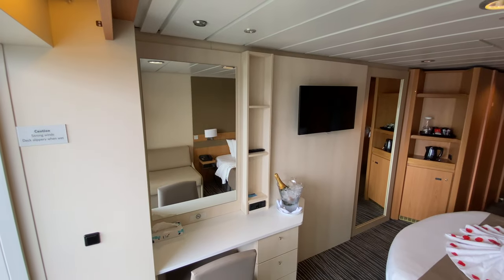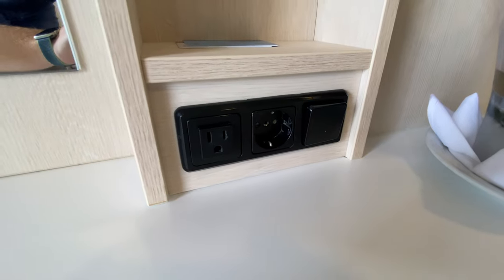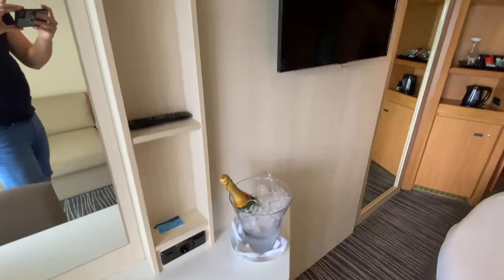There was desk space and more storage. The room had two USB sockets as well as two EU and one US plug socket.